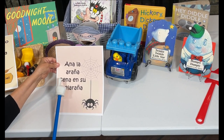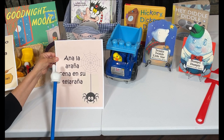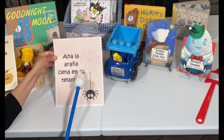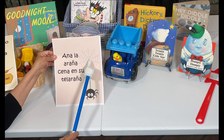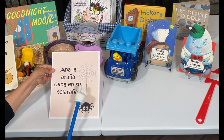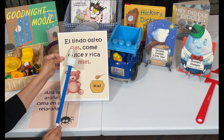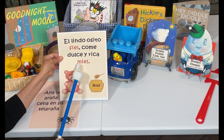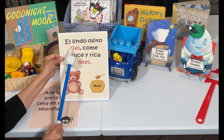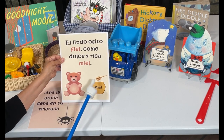I also have two rhymes in Spanish. We're going to be rhyming in Spanish: 'Ana la araña cena en su telaraña.' Araña means spider and telaraña means spider web. And I also have this other one: 'El lindo osito fiel come dulce y rica miel.' It's a little faithful bear — fiel rhymes with miel, which means honey. I'll be doing this with my grandson.